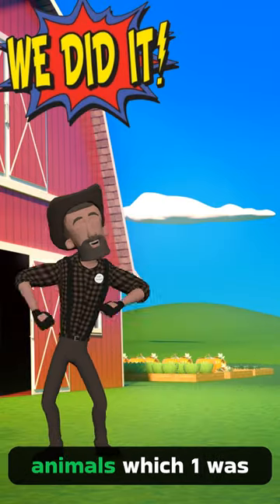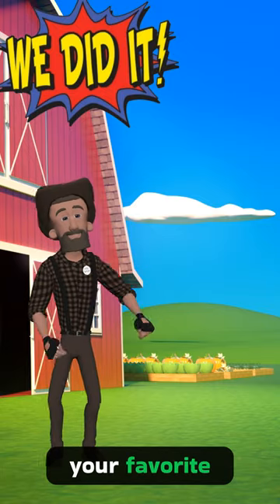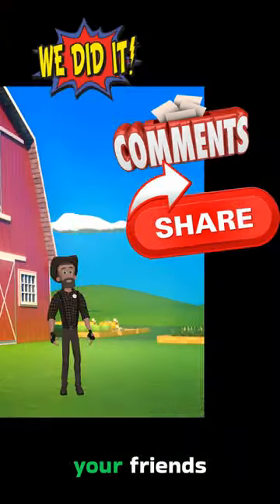We did it, and we saw some amazing animals. Which one was your favorite? Let me know in the comments, and don't forget to share with your friends.